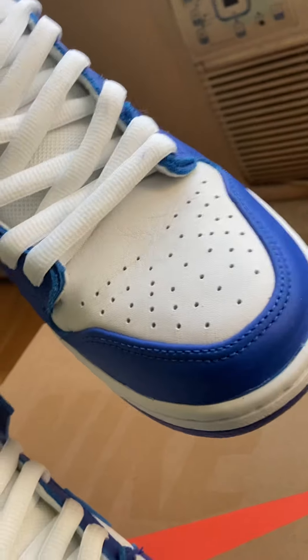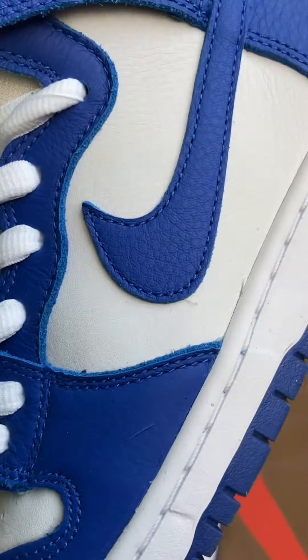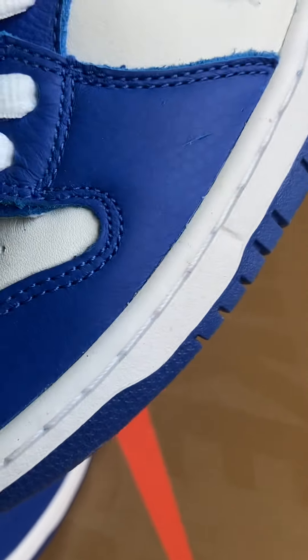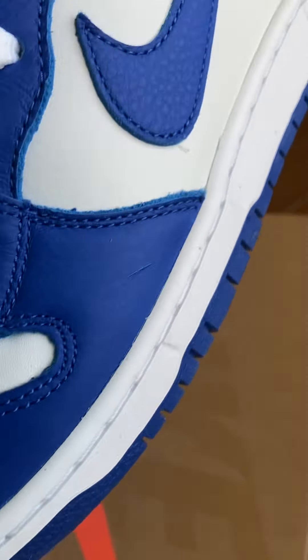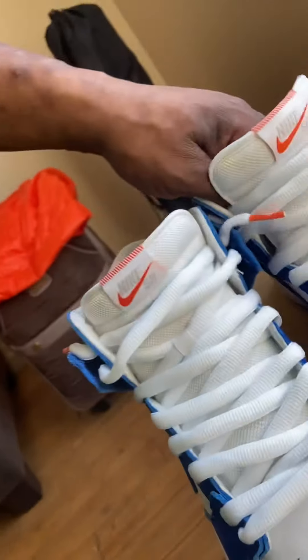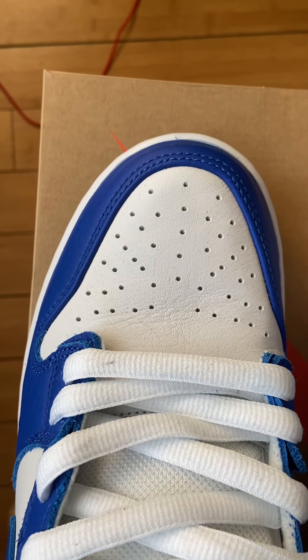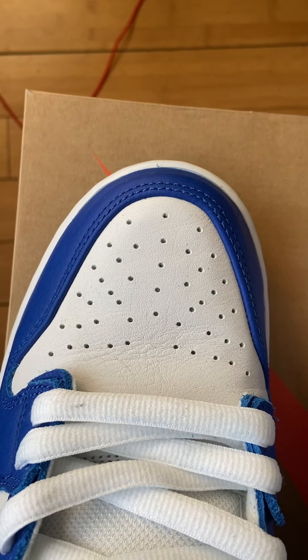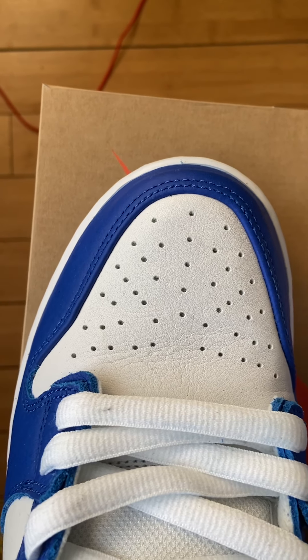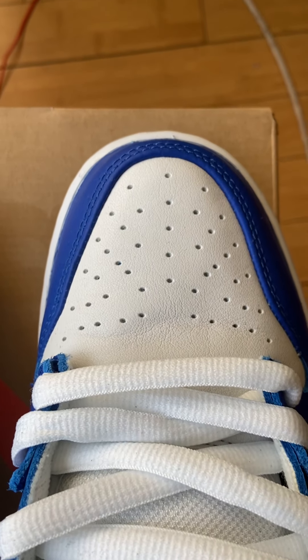I still rate dunks way more than Jordan 1s — certain Jordan 1s, classic colorways. You got a scratch right here, I can see it, right there — that came out the box like that. And to me personally, when you look down from this angle, it's petty, but this toe box and midsole is rounded, very good, when this one is more boxy.